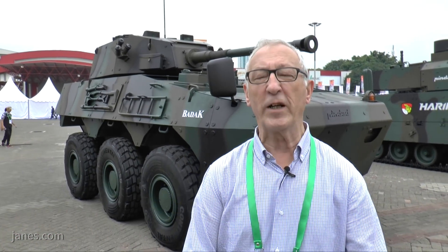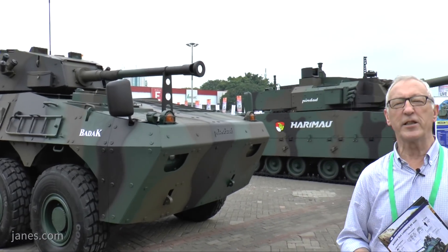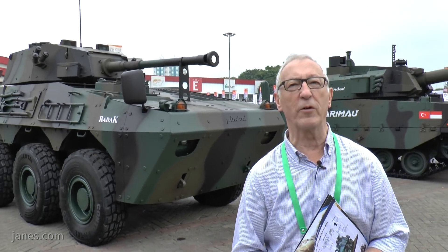For many years the local company PP Tindat have been producing a 6x6 armoured personnel carrier called the ANOWA. More recently they developed this vehicle — this is the Badak, and this is described as a fire support vehicle.